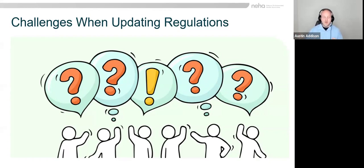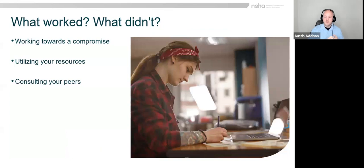The definitions you make are important. You have resources: you've got the model body art code, states who have adopted codes, and states who have started from the ground up. You're not alone in environmental health — you have your state affiliates, your state environmental health association, and your national environmental health association. There are always people willing to help. It's important not to shoot yourself in the foot by trying to be either too strict or not strict enough when updating your codes.